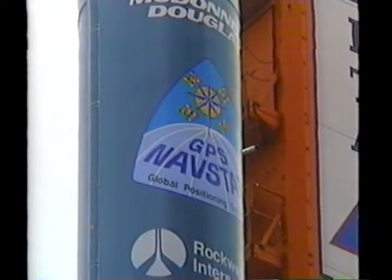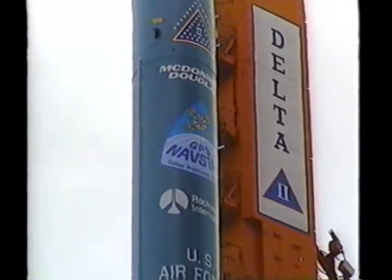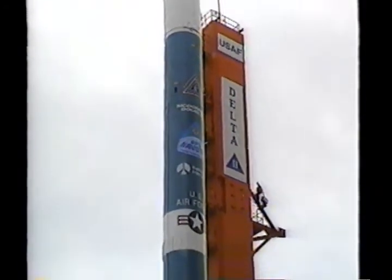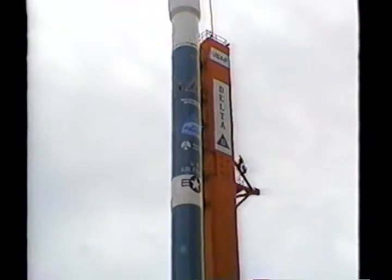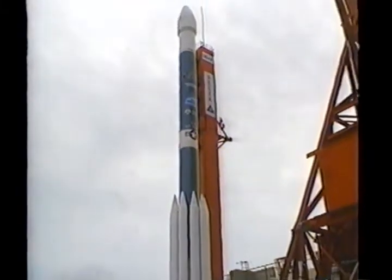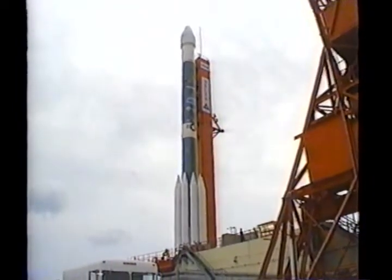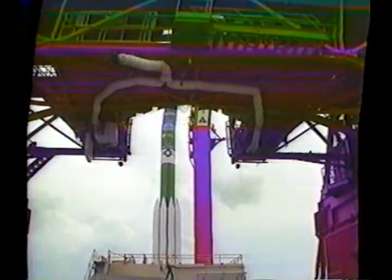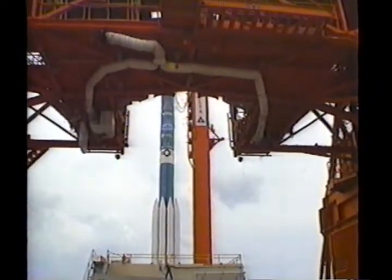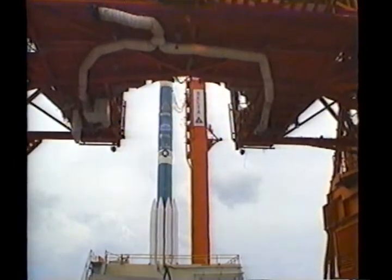All previous NAVSTAR missions have been successful. The satellites are operational and have been turned over to the Air Force Space Command. The first stage Delta engine produces 210,000 pounds of continuous thrust during 265 seconds of powered flight. At liftoff, six of the nine solid rocket motors, or SRMs, fire with the first stage engine for a total of 792,000 pounds of thrust at liftoff.